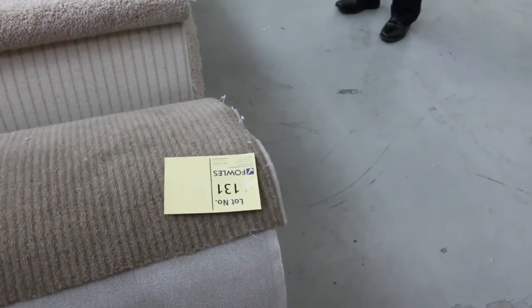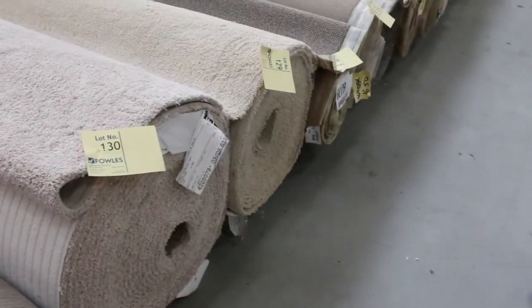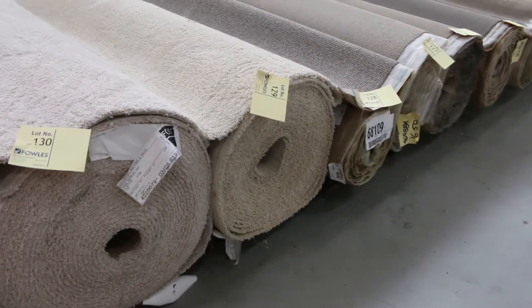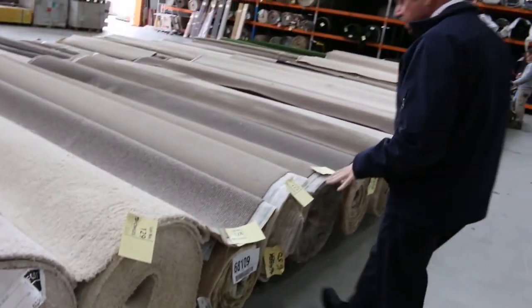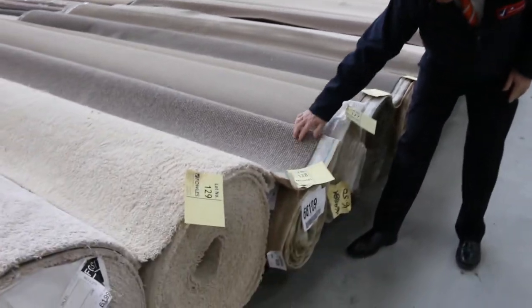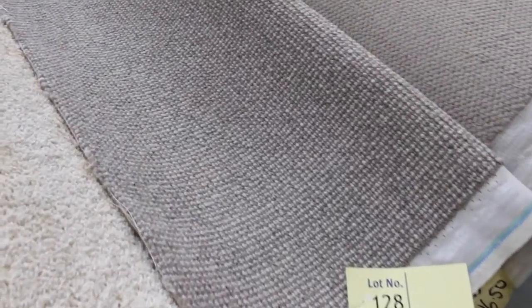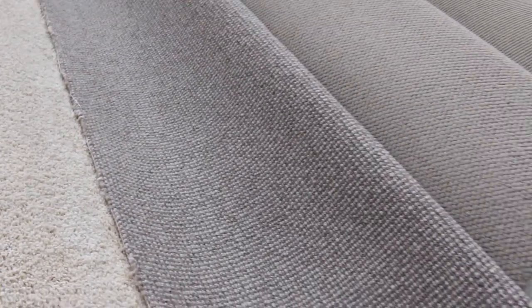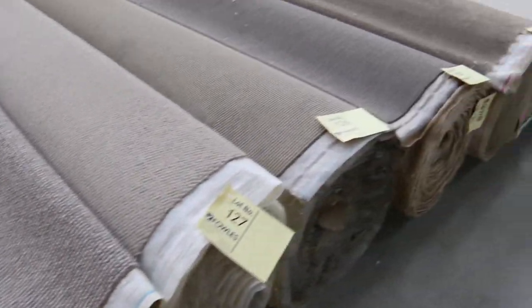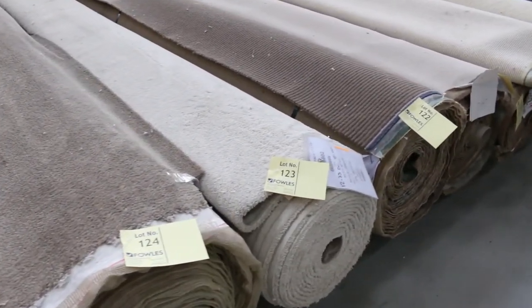Now we move into big rolls — full house lot sizes. Lots around 30 to 35 metres but all different sizes. We've got nice loop pile in the wool — lot number 128, which is 11.6 metres. That would normally retail around $180 a metre; we'll probably sell it for around $30 to $35. Lots of loop piles in good colours, high quality carpets. There's also a beautiful patterned carpet — lot number 114 — which normally retails around $280 a metre; we're thinking around $30 a metre.